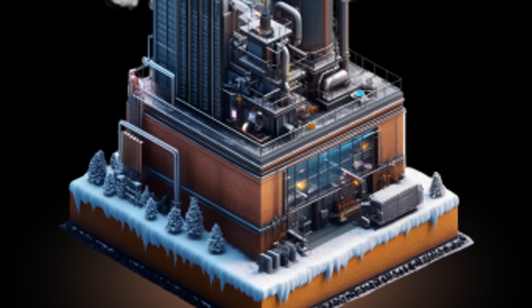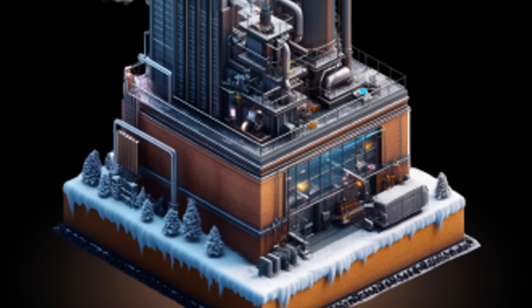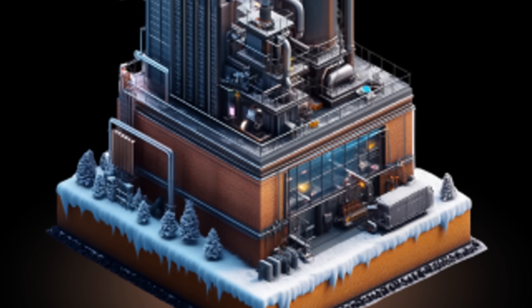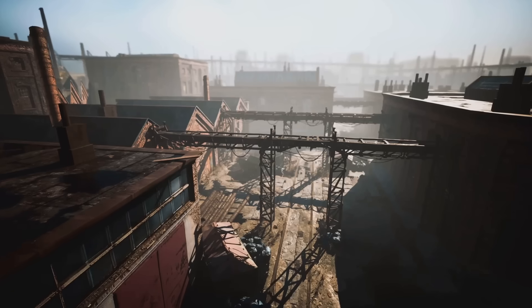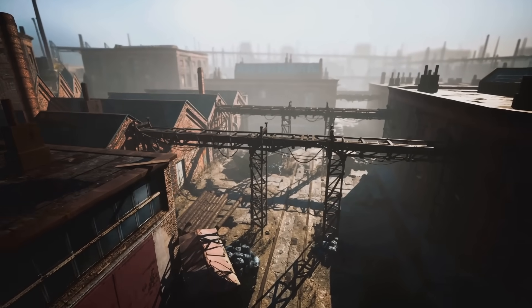Hey there, crypto enthusiasts! Today, we're diving into an exciting transformation tale about an abandoned metallurgical plant in Iceland. That's right, this old relic is about to get a glow-up and turn into a mining powerhouse. Who knew old factories could get a second chance at life, right?